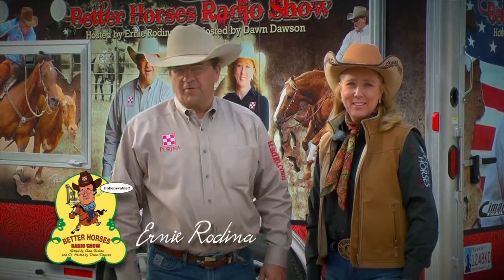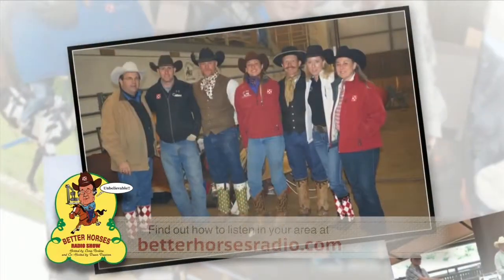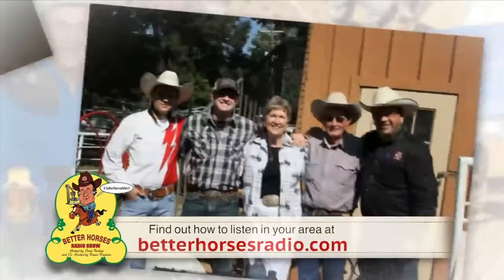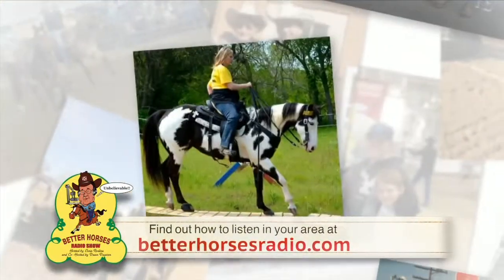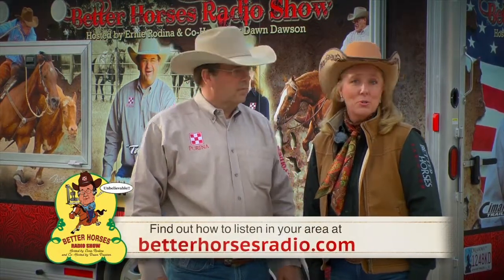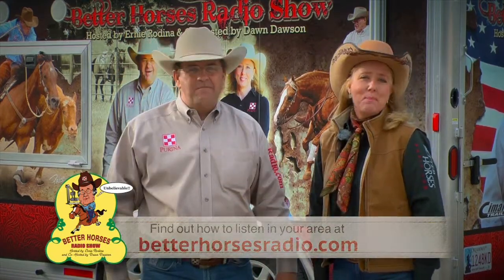Hello friends, I'm Ernie Rodina, and I'm Dawn Dawson with the Better Horses Radio Show. For over nine years, we've been bringing the Better Horses Radio Show to markets all across the Midwest. We talk about God, lots about horses, cows, horse health, top trainers, and we even talk about Roy Rogers. We'd love to take it to a market near you. Visit our website at BetterHorsesRadio.com and let us or your local radio station know you'd like to hear it in your area.